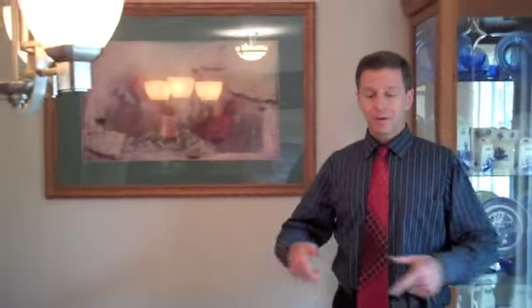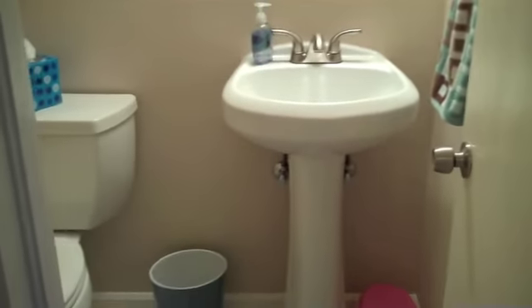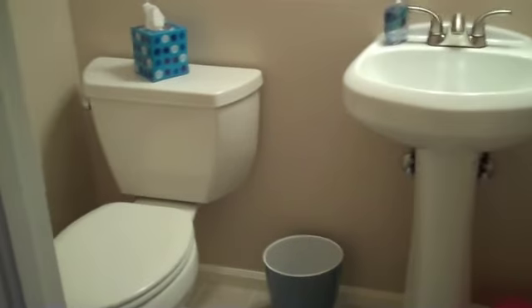This is the dining room. We have a nice spacious dining room right off the kitchen, and this will lead out into the patio, which we'll go out there in a little bit. On the main level, we have a half bath with new fixtures — a new toilet and a new sink — all in great shape, clean and bright with new paint.